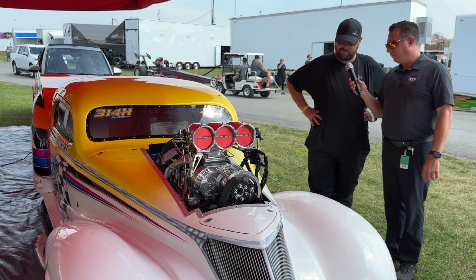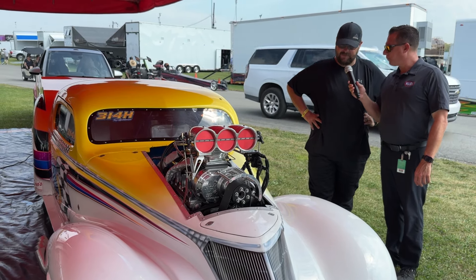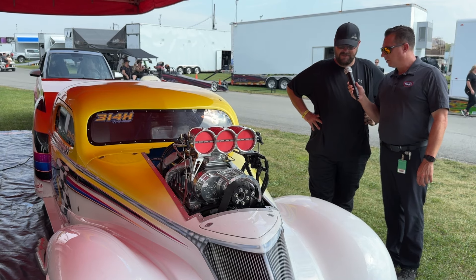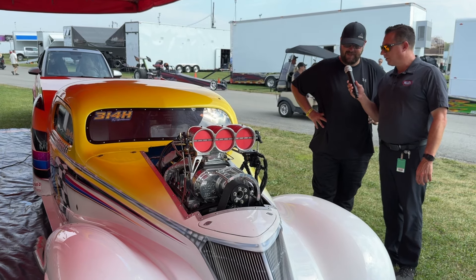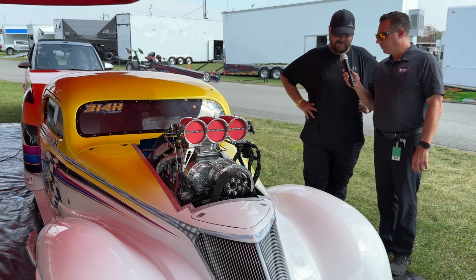We really built it to run a little bit slower of a class, but we've turned it up now and we're liking Top Sportsman. So I think we're going to stay in the Top Sportsman class for a little while and give it a shot.